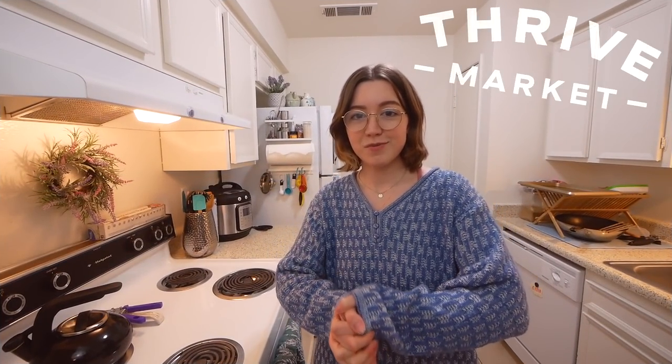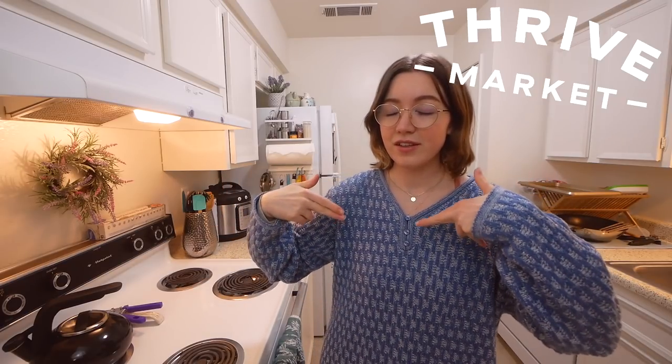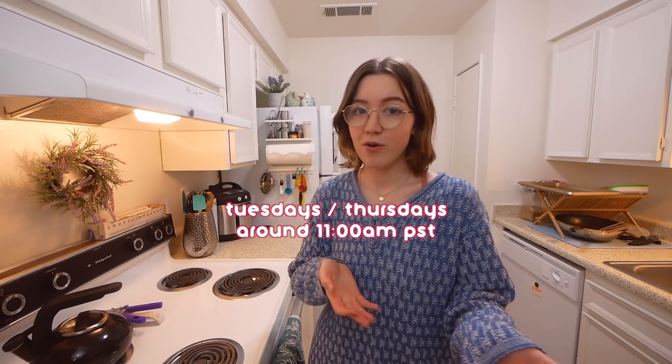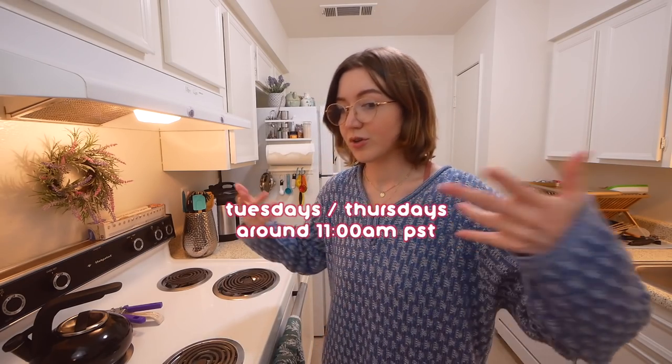Hey guys, welcome to another 'What I've Been Eating' video. Thank you to Thrive Market for sponsoring this one. If you want to click the link in the description to join Thrive Market and get 25% off your first order and a free gift, check it out. Also, if you want to check out my other links below, I have my other social medias. I do stream on Twitch Tuesdays and Thursdays around 11 a.m. Anyways, let's get on with the video.